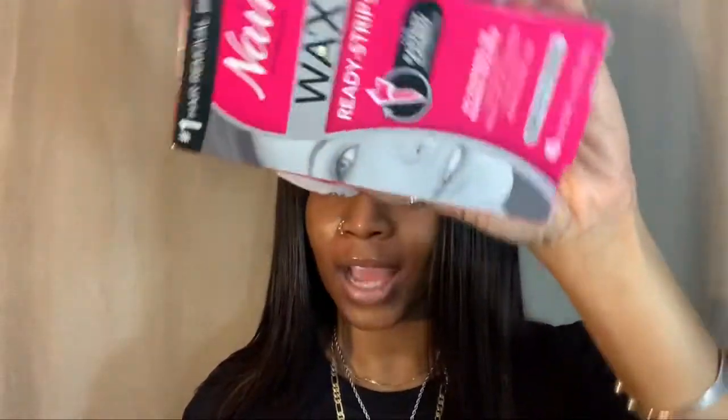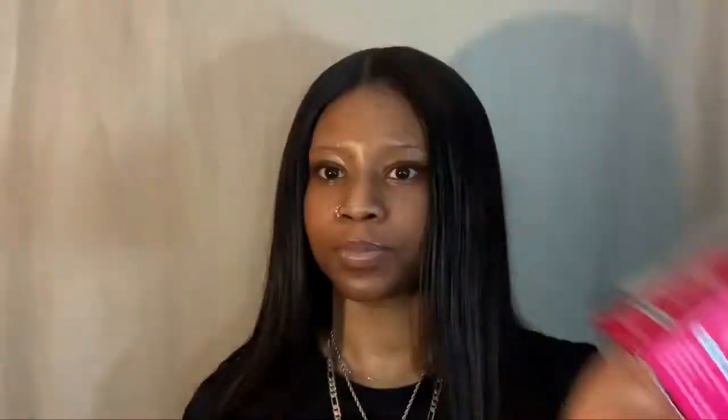Next thing we have are these wax strips. We all know that in quarantine your brows are going to get crazy, some of us have mustaches, and some of us need to use them elsewhere too. This stuff works great, so make sure you go grab some from CVS because they stay open!